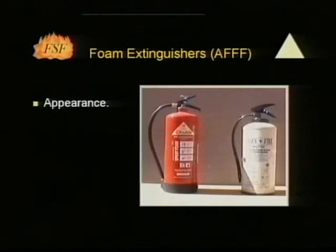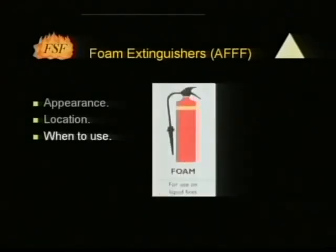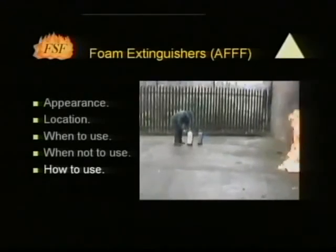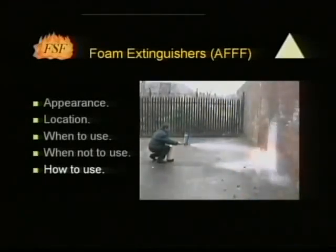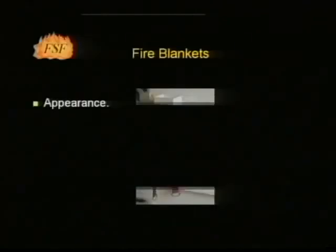Foam extinguishers can either have a cream body or a red body with a cream panel. They are likely to be found where there is a risk of a flammable liquid fire or spillage. They can also be used on solid fuel fires such as paper, wood, textiles and fabric. They should never be used on electrical fires. The pin should be pulled and the extinguisher tested for correct operation. Foam extinguishers form a film on the surface of burning liquids with a cooling action. On flammable liquid fires, the jet should not be aimed directly onto the liquid; where the liquid on fire is in a container, the jet should be directed at the far edge of the container or on a nearby surface above the burning liquid, allowing the foam to build up and flow across the liquid. On solid fuel fires they should be used like water extinguishers.